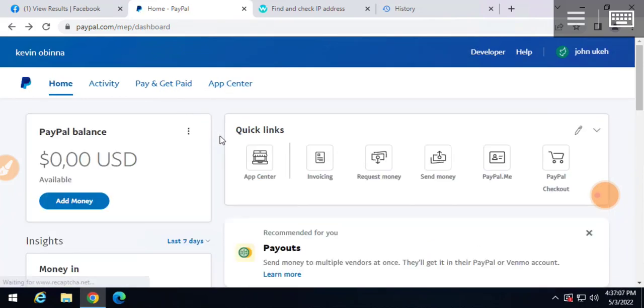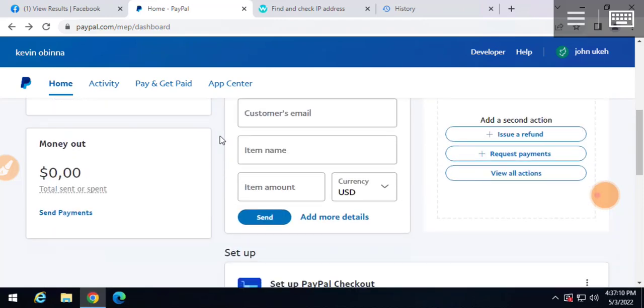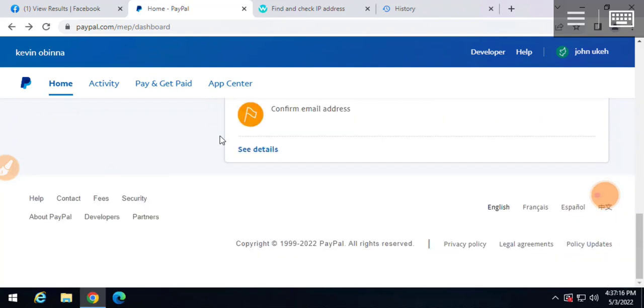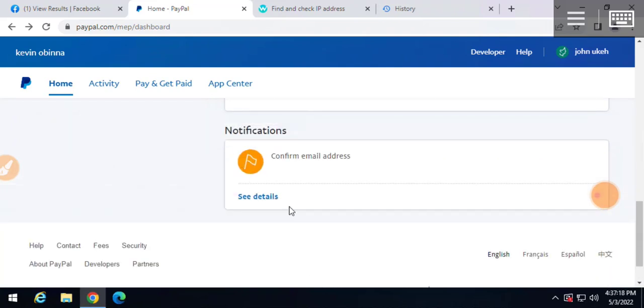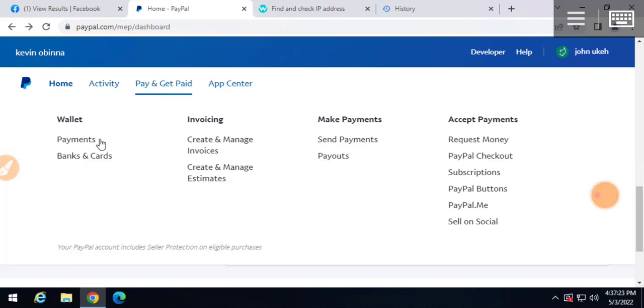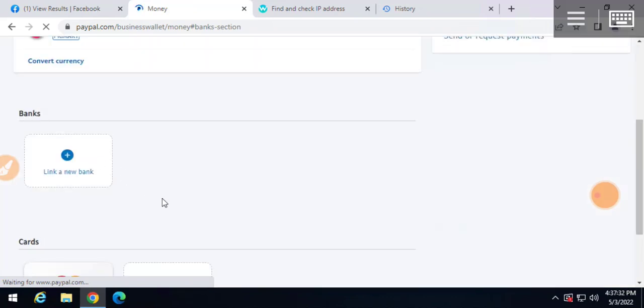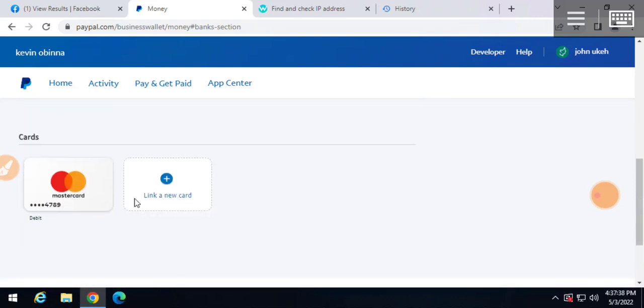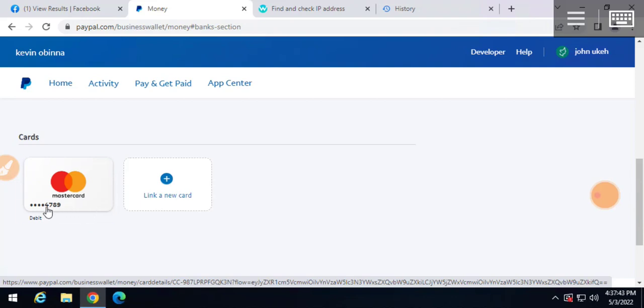This is just my new PayPal account - I haven't even confirmed my email address yet, as you can see the Confirm Your Email prompt. Let me show you the card: click on this page, select Banks and Cards, and you will see there is no Confirm option inside this card. This process is completely done and I can start using it to send payments once I confirm my email. As you can see, here is the card ending in 4789.